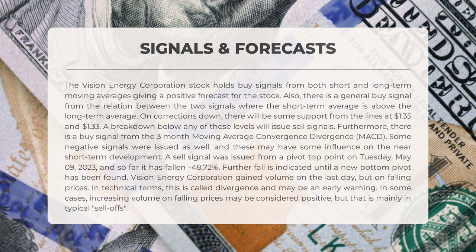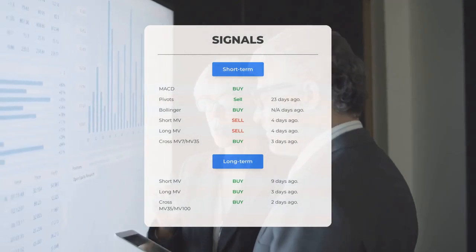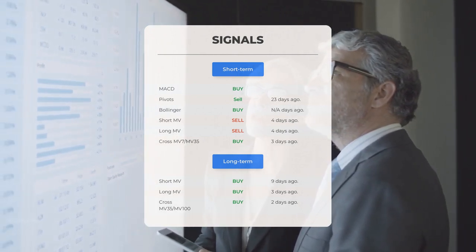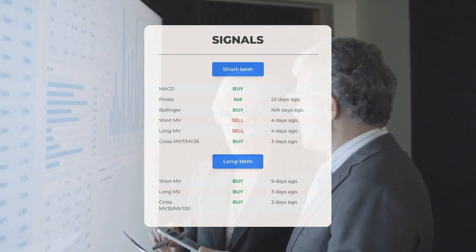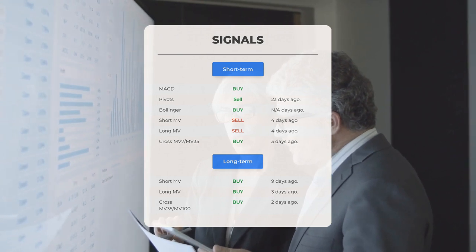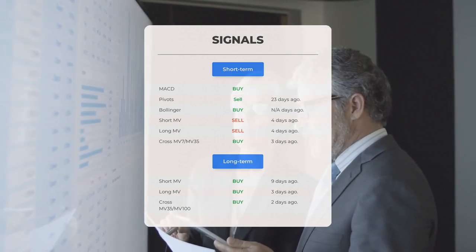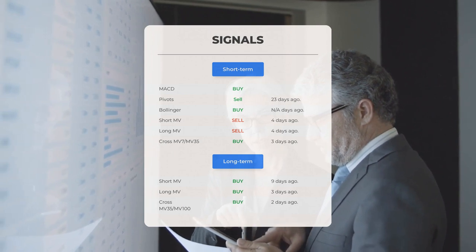Vision Energy gained volume on the last day but on falling prices — in technical terms this is called divergence and may be an early warning. Here are some other signals: MACD buy signal; Pivots sell signal 23 days ago; Bollinger buy signal; short-term moving average sell signal four days ago; long-term moving average sell signal four days ago; the relation between short and long moving averages — buy signal three days ago. On the 12-month chart: short moving average buy signal nine days ago; long-term moving average buy signal three days ago; relation between short and long moving averages buy signal two days ago.